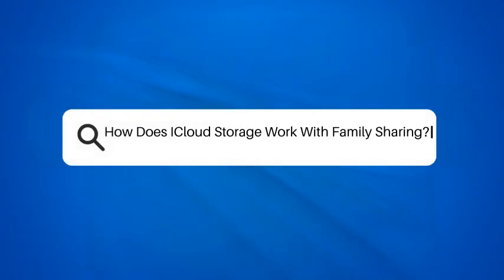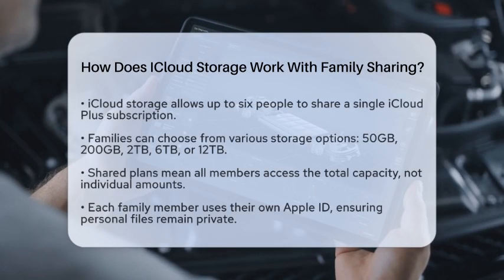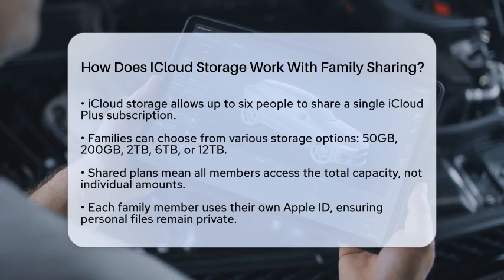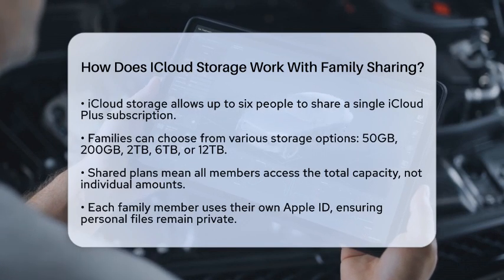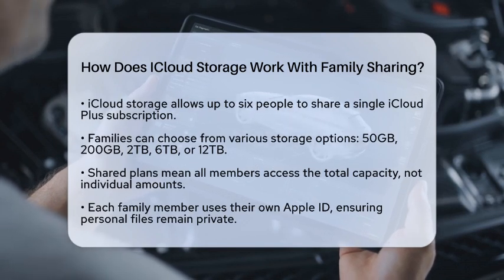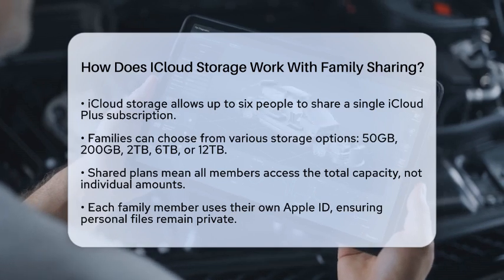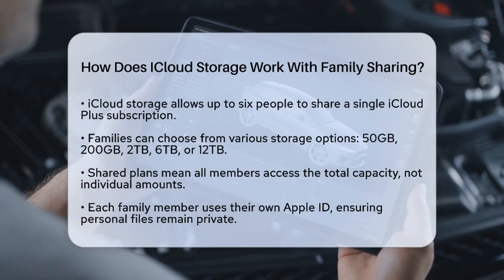How does iCloud Storage work with family sharing? Are you curious about how iCloud Storage works when you set up family sharing? Let's break it down step by step. First off, iCloud Storage with family sharing allows up to six people to share a single iCloud Plus subscription.